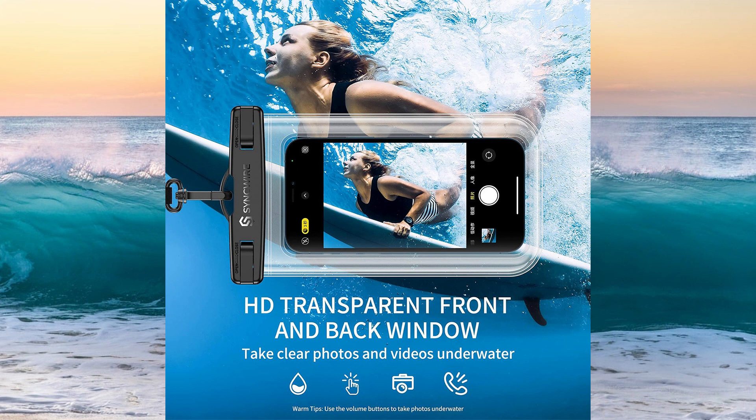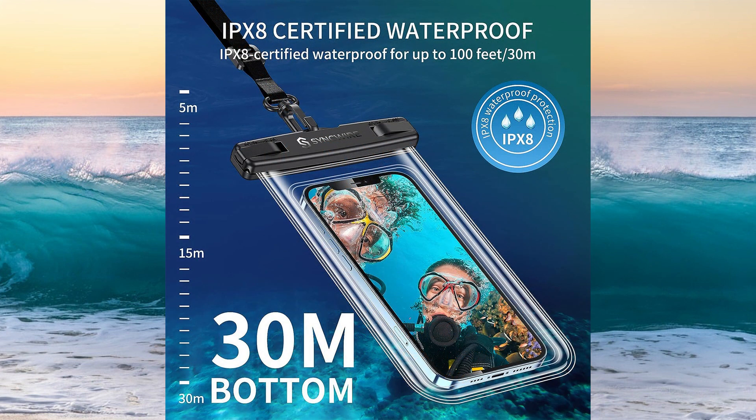Take photos and videos with ease using the waterproof pouch. Featuring high-definition transparent windows on both the front and back, this pouch allows you to take amazing pictures and videos underwater, ensuring clarity and quality in every shot. Dive confidently with the IPX8-certified waterproof pouch, tested for depths of up to 100 feet (30 meters), whether you're snorkeling, diving, or simply enjoying a day at the beach.